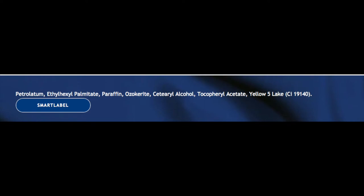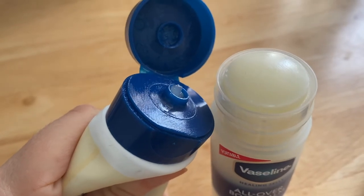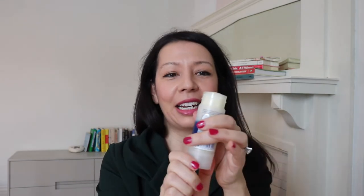We know that Vaseline is a goopy, greasy, very soft and viscous substance, whereas this is much more like a glue stick or a chapstick — it actually looks very much like a giant glue stick and acts like one too. You pull off the top and when you want more, you just twist up. So there's that difference. Some of the ingredients in the stick include cetearyl alcohol and paraffin.